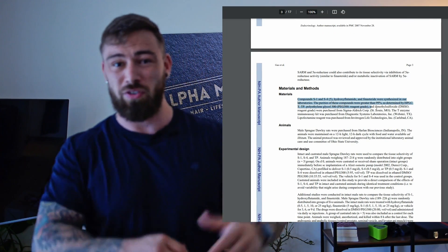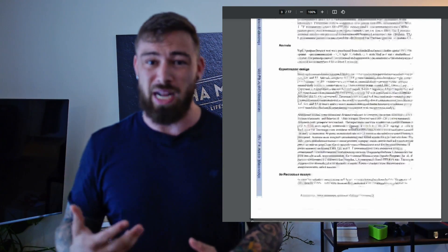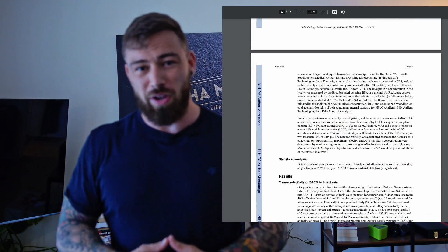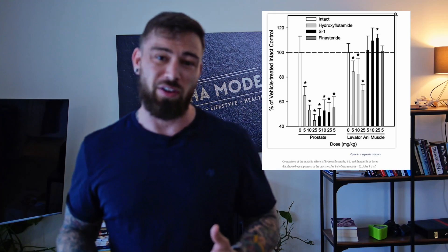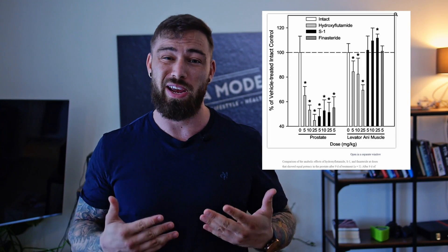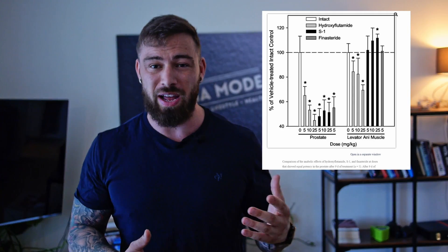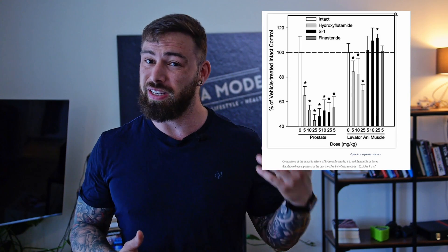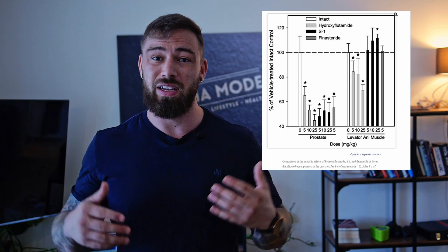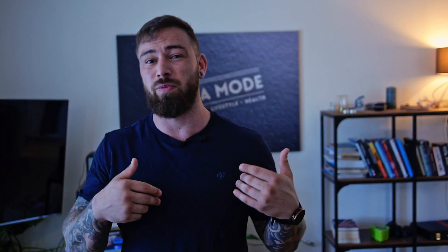I'm going to refer to the study from memory and take away some key points of interest. In this study, they did a comparison with hydroxyflutamide, finasteride, and S1 to examine benefits and side effects. The graph shows two parameters for all three drugs: on the left side, how much each drug affected the prostate — specifically the decrease in prostate size — and on the right side, the increase or decrease in levator ani muscle size. Keep in mind, whichever muscle they used to measure the outcome doesn't really matter, because all muscles work the same way when talking about anabolic hormones.